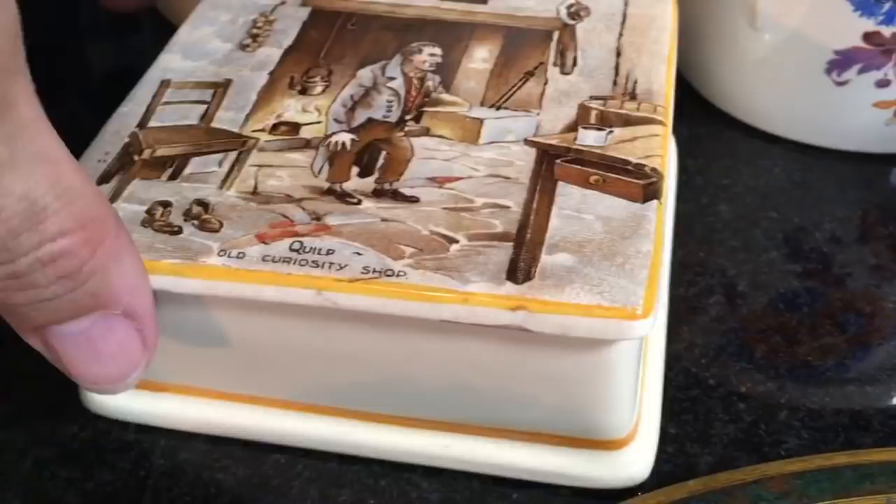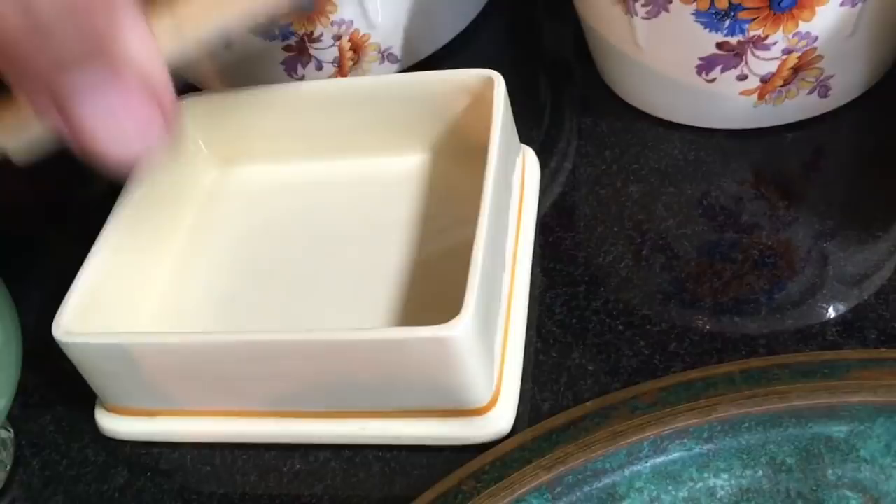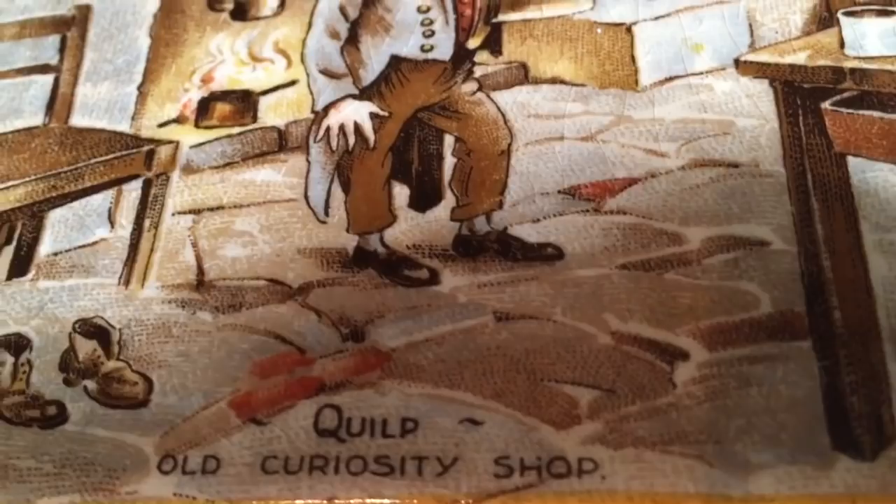A trinket box or a cigarette box — one of my subscribers reminded me it could also have been used as a cigarette box. And there's the menacing dwarf. How do you pronounce that? Q-U-I-L-P. Quilp. I don't know. But that's the character. And now thanks to Nancy, I have the book and I'll be reading it.